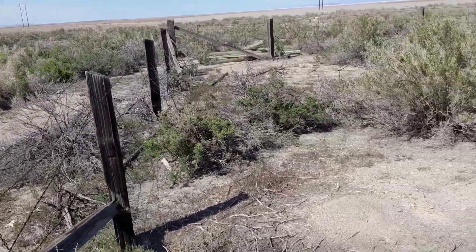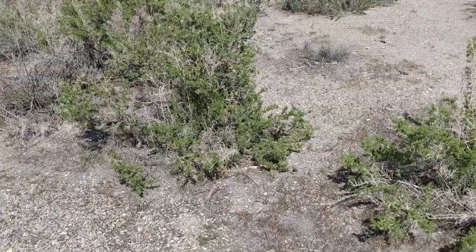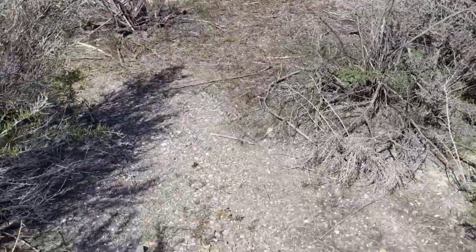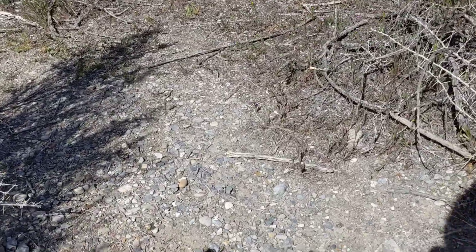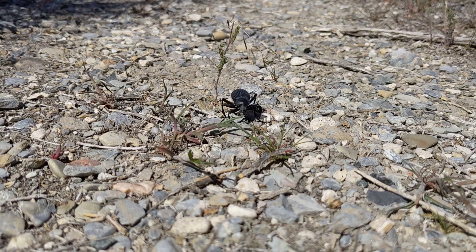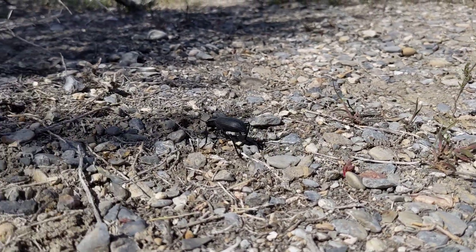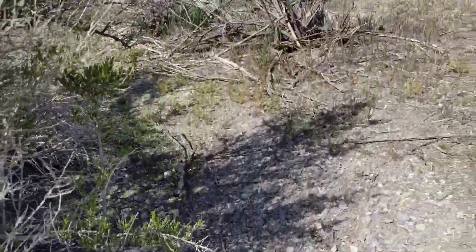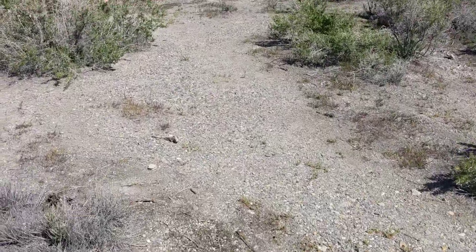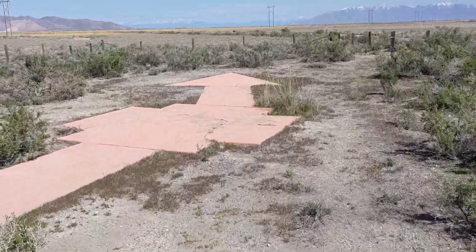Checking out one of their navigation arrows — the old airmail airplanes would follow the arrows that were put on the ground. While they're flying, they could look down and see which way to fly, before they had navigation aids. So here's one more.